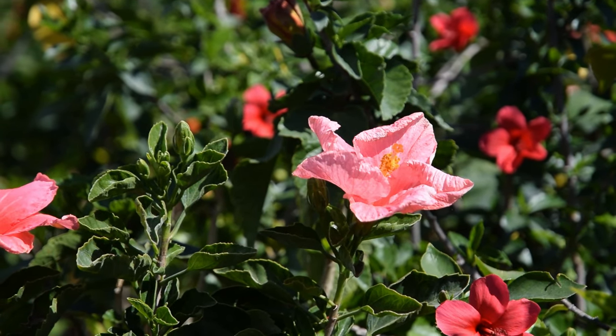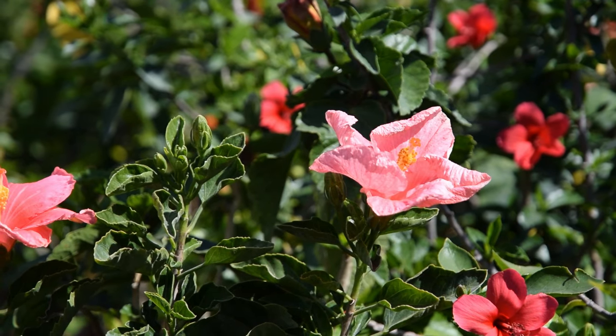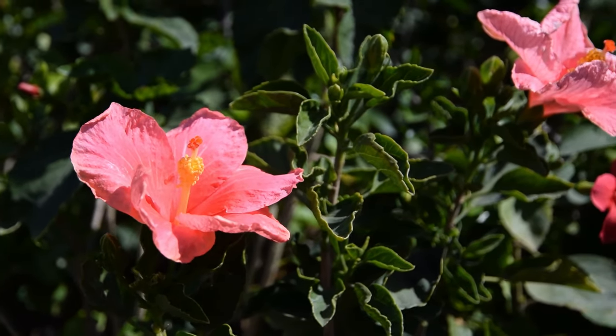Hibiscus. If you like ornamental large flowers, pink Hibiscus should be your choice. It's also available in many shades.